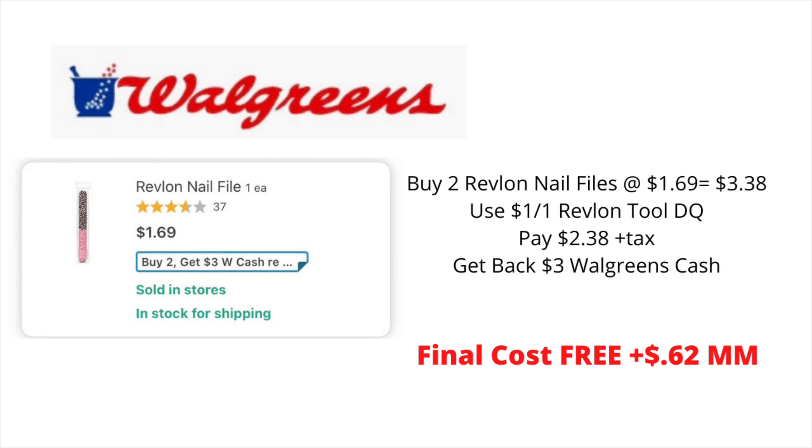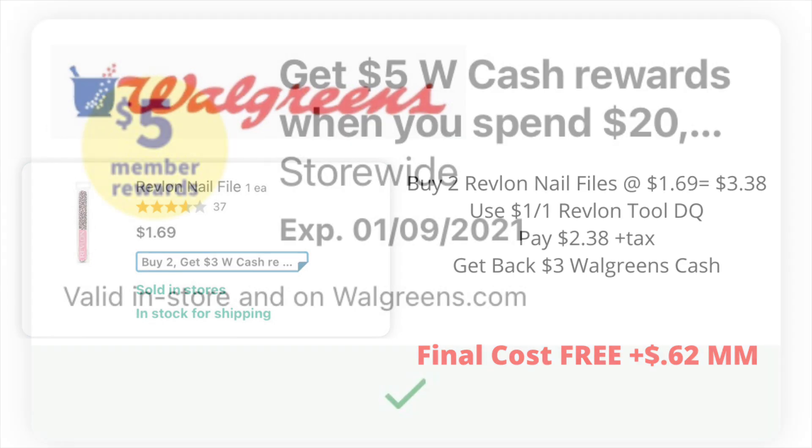Another deal you might want to take advantage of at Walgreens this week is on the Revlon products. This week, Revlon products will be buy two, get back $3 in Walgreens cash. Pick up two of the Revlon nail files priced at $1.69, bringing your total to $3.38. Use the $1 off of one Revlon tool digital coupon located in your Walgreens app, bringing your total to $2.38 plus tax. But you're going to get back $3 in Walgreens cash, making your final cost for both items completely free — this will actually be a $0.62 moneymaker. Pick up two of those nail files, use that digital coupon, and get back $3 in Walgreens cash.